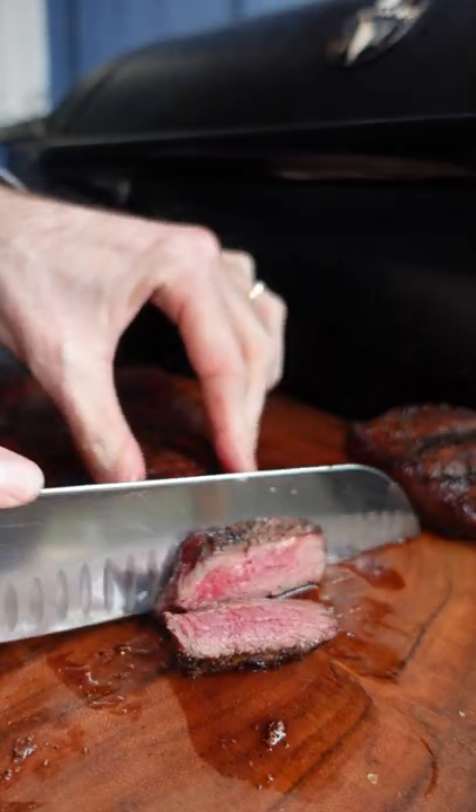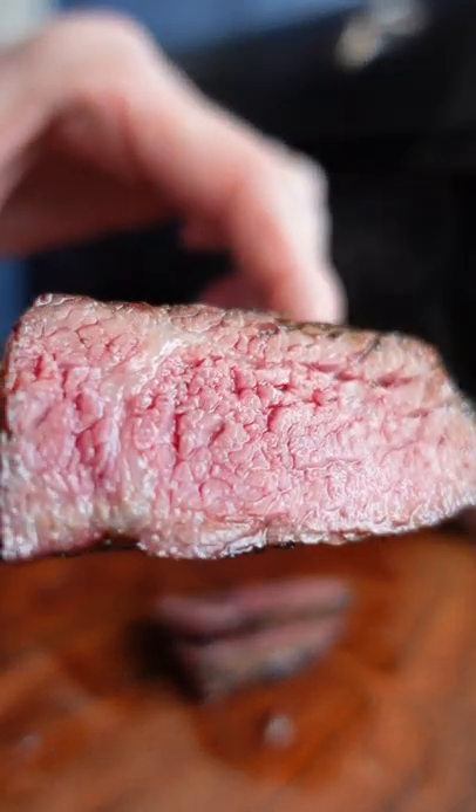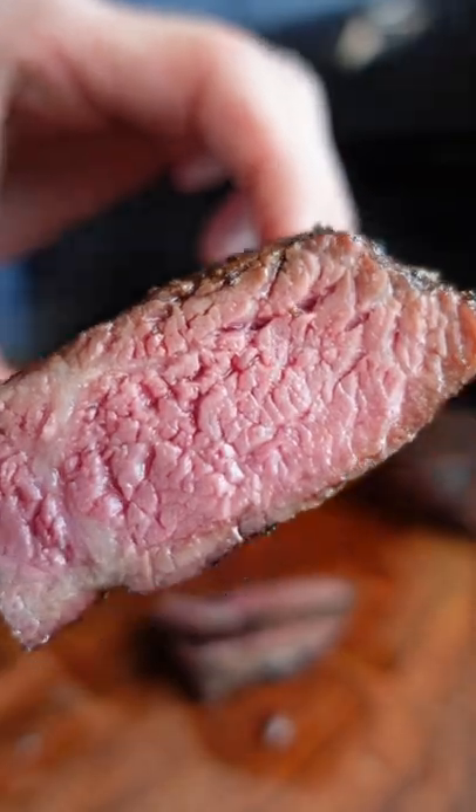Or you won't see me eating a Choice Petite Sirloin. But American Wagyu Sirloin? Yes, please. This is half the price of a Choice Ribeye.